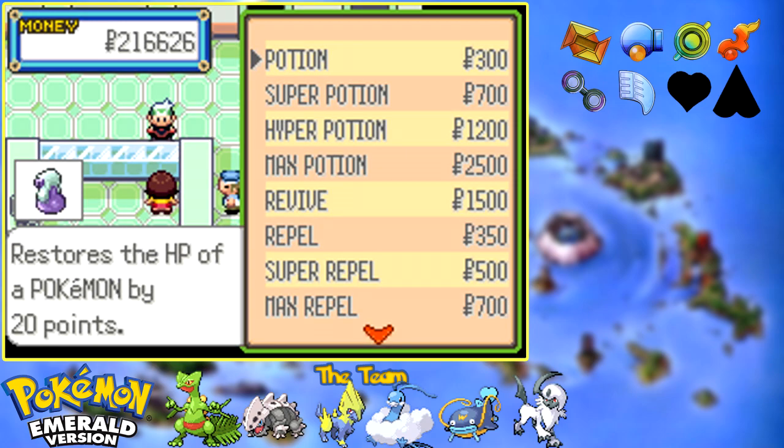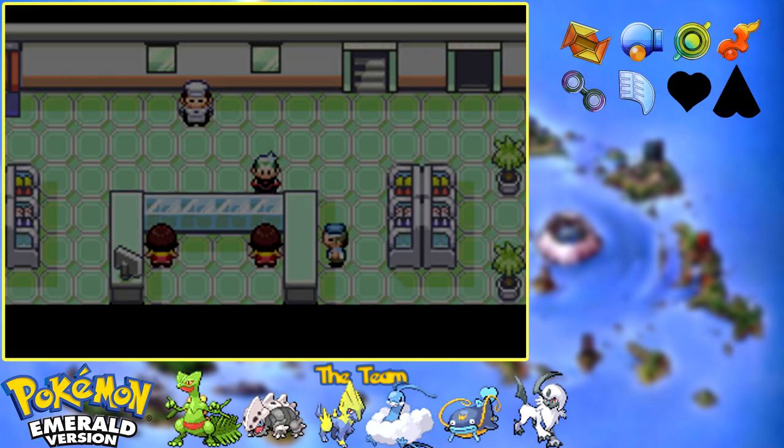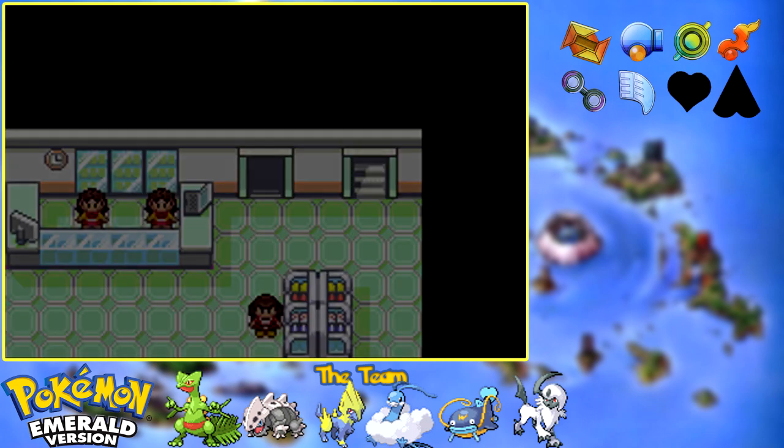Actually, did you have the potions on you? You did. I'm going to grab some hyper potions here - let's grab 16 of those. I know it's a lot of money, but that's okay. Now let's keep moving.